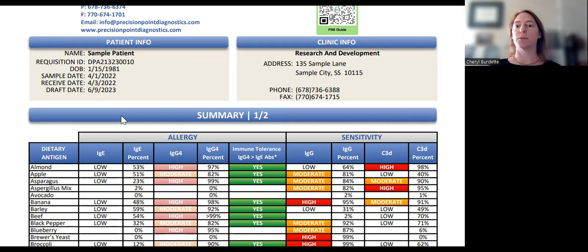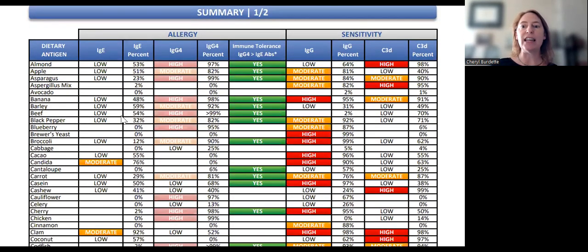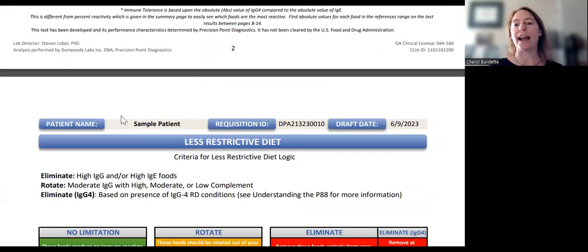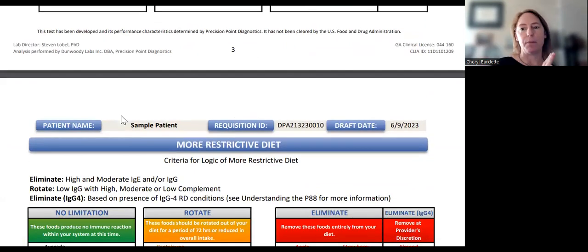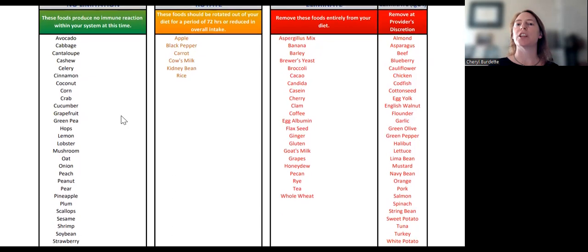A quick gestalt in terms of how to synthesize these results is to first start and look at where are the most reactions — are there IgE or IgG? A nice simple thing to do then is after you've looked at where the reactions are, go to the elimination diets. The less restrictive diet takes out all your high reactions. The more restrictive diet takes out the highs and the moderate reactions. Look back and forth between these two.